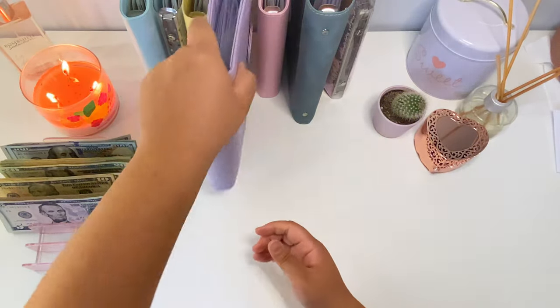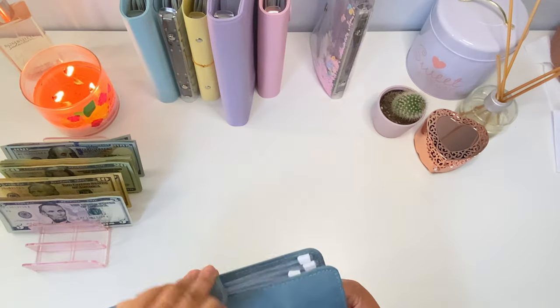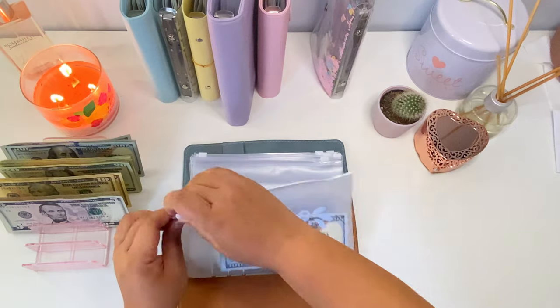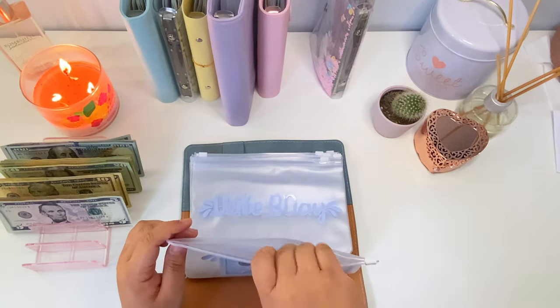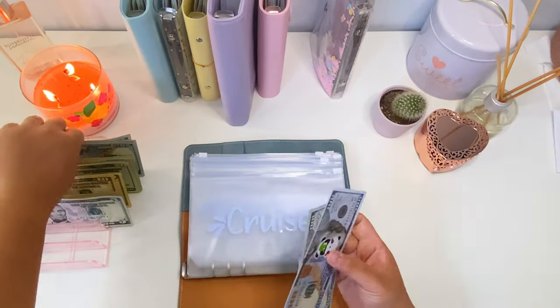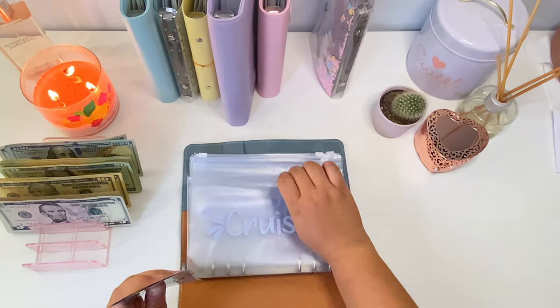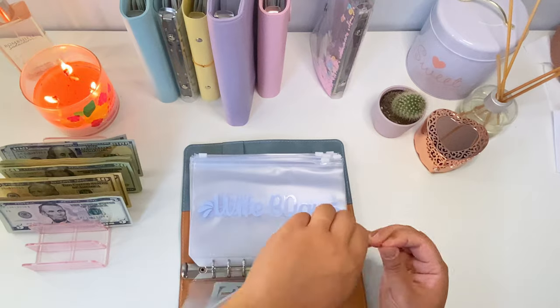Okay, next we'll move on to our vacation binder. We're just adding one hundred dollars to our cruise that is coming up in May, which is also going to be for my husband's birthday. So now we have three hundred dollars — that will be super exciting!